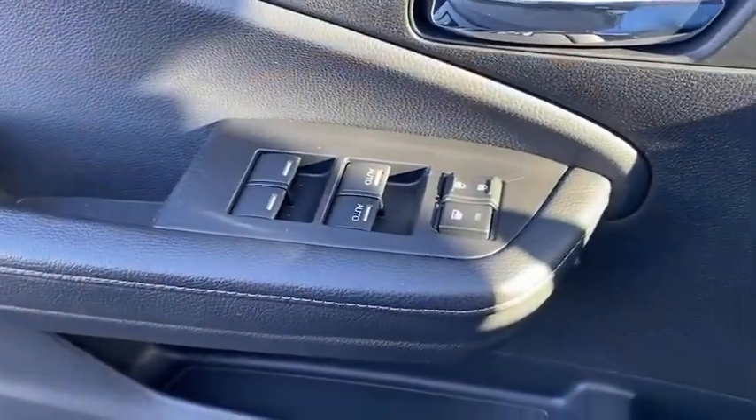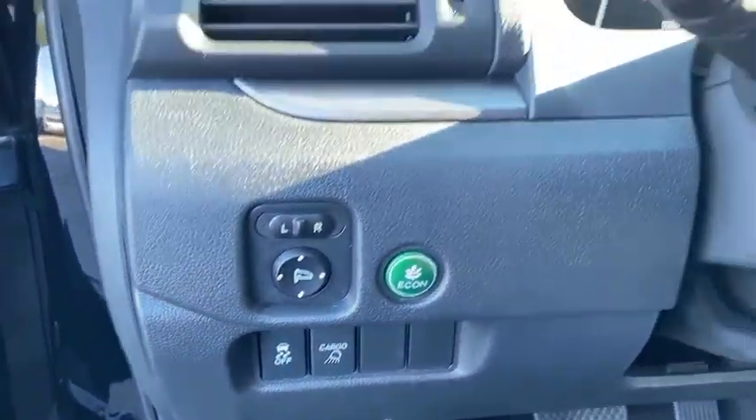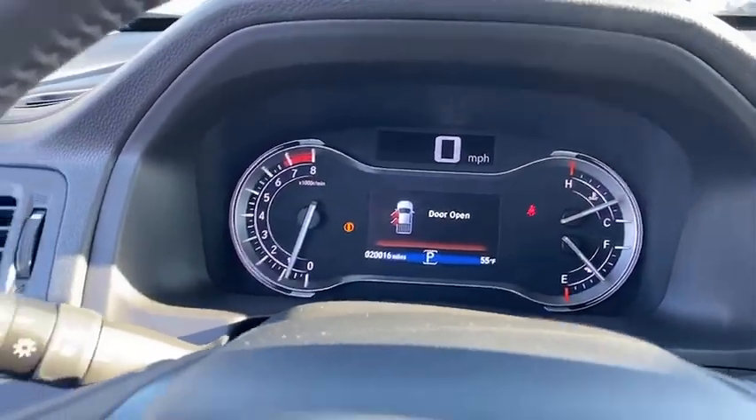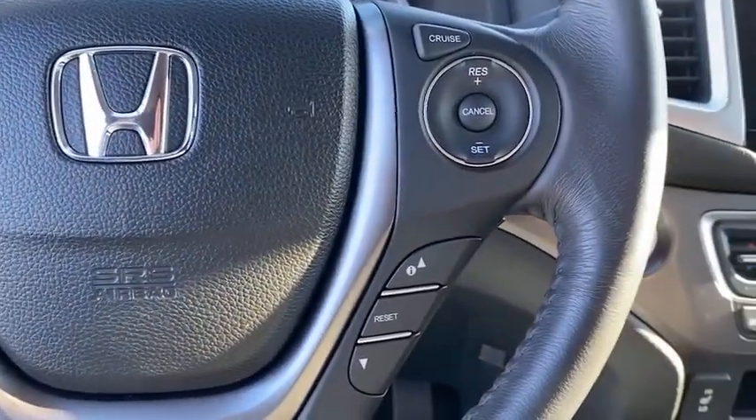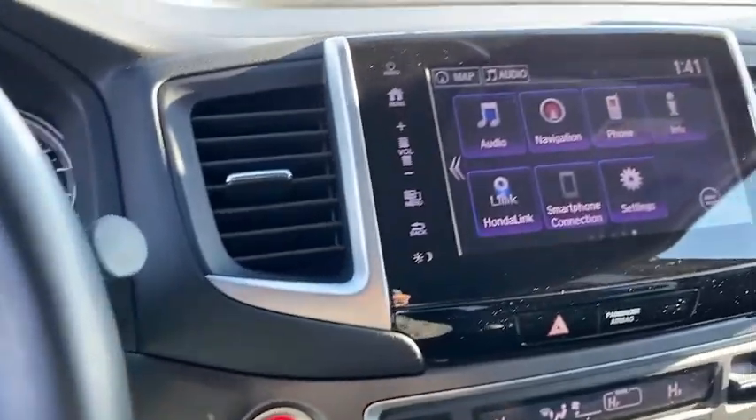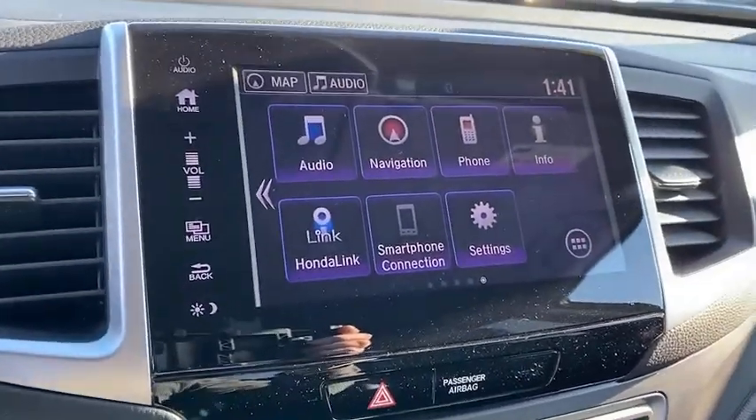Inside you'll find navigation system, backup camera, keyless entry, rear air conditioning, HD radio, satellite radio, auxiliary audio input, keyless start, and steering wheel audio controls.